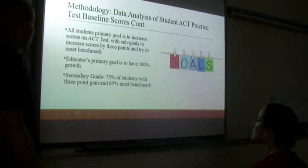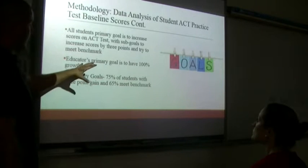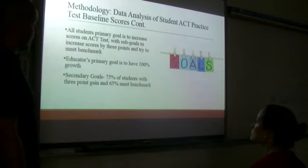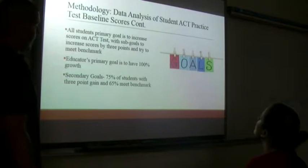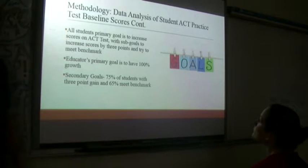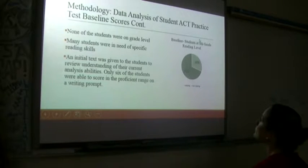All students' primary goal is to increase scores on the ACT test, with sub-goals to increase about three points and try to meet benchmark. The educator's primary goal is 100% growth. The secondary goal is 75% of students with a three-point gain, and 65% of students meeting benchmark by end of year. These numbers are probably a little high for this group, but we're shooting for the best possible goal. At baseline, 70% of 11th graders were not at an eighth grade reading level, and only 30% were.